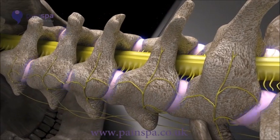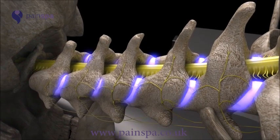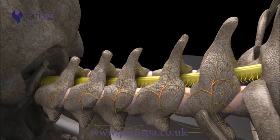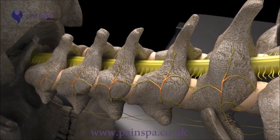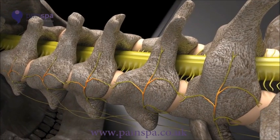Facet joints are little joints situated throughout the spinal column. Pain signals from facet joints are carried by small nerves called the medial branches. Radiofrequency treatment disrupts the pain signals carried by the medial branches.